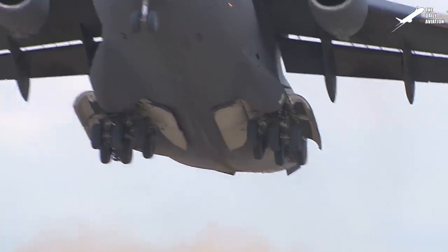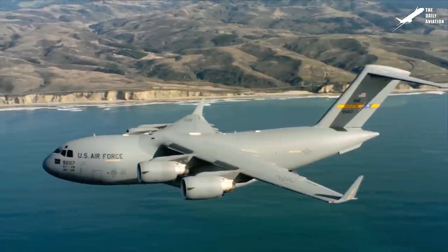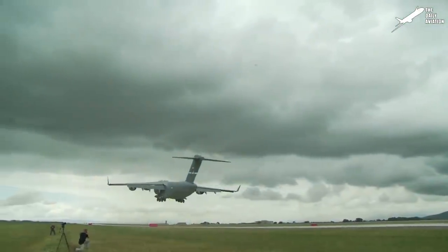After proving its success over the years with over 279 airframes built and over 3 million flying hours, it is anticipated that the C-17 Globemaster will remain operational for decades to come.